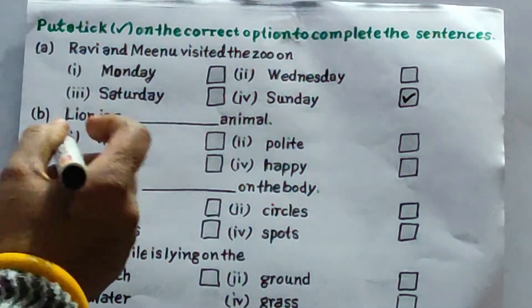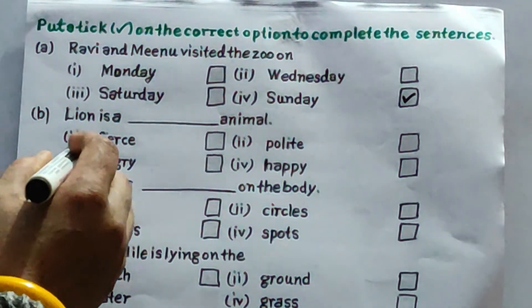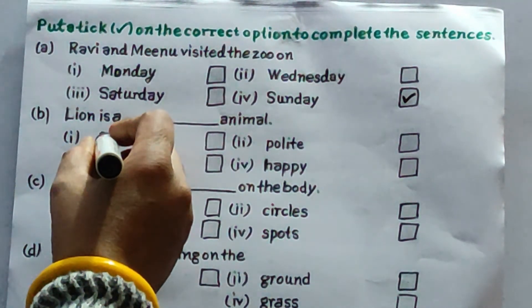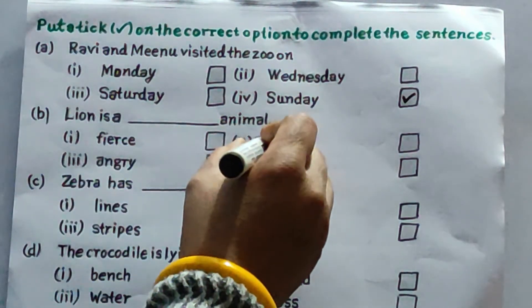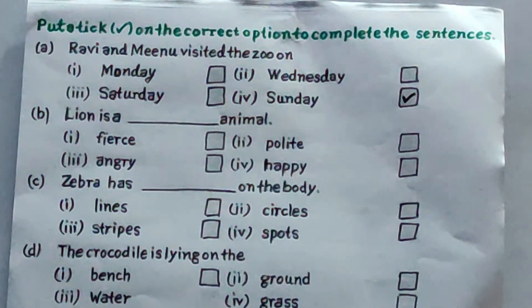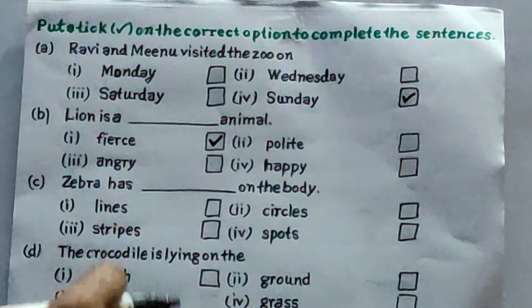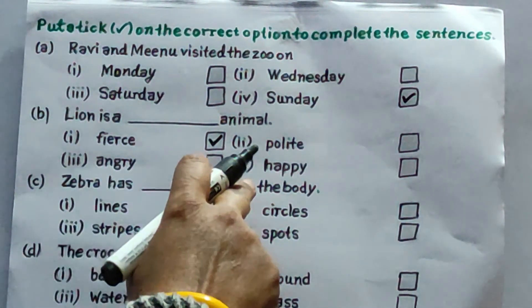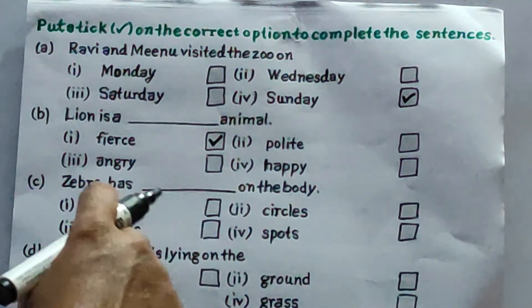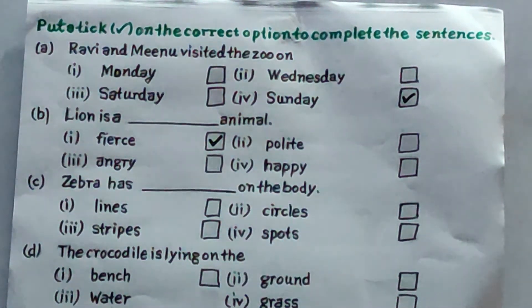B: lion is a blank animal. Your options are fierce, polite, angry, happy. Lion is which type of animal? It is a fierce animal — all of you take this one. C: zebra has blank on the body. Options are lines, circles, stripes, spots. Correct answer is stripes.